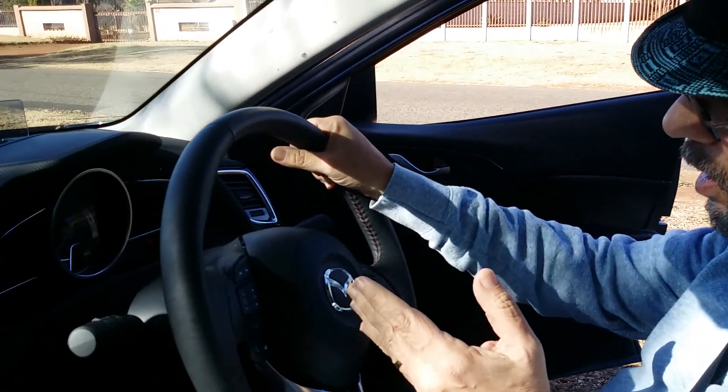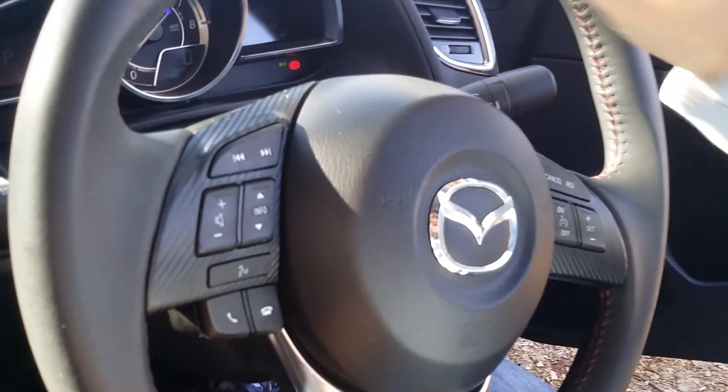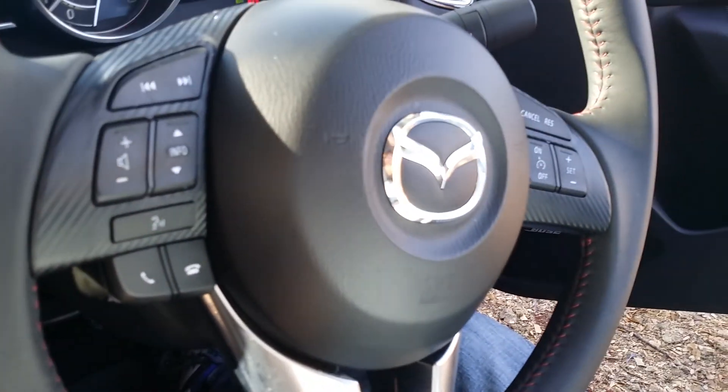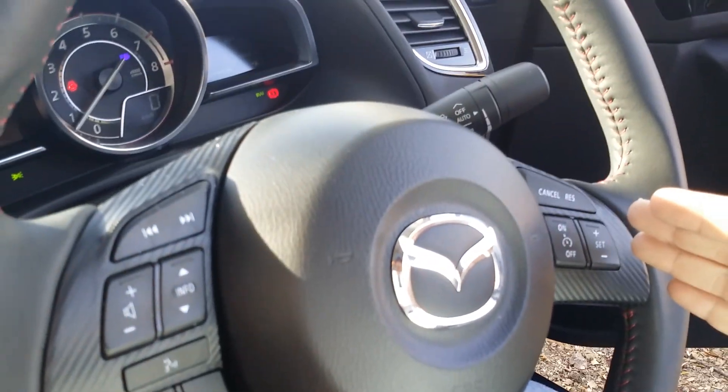In the driver's seat of this car, you'll find a comfortable place to be. Starting with the steering wheel — as has become pretty common these days, you've got a full multi-function steering wheel with controls for your sound system, Bluetooth on your phone, as well as cruise control features.